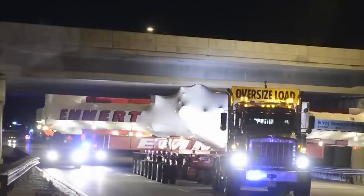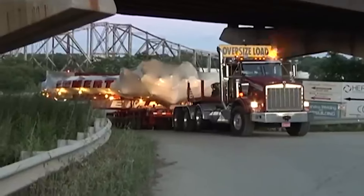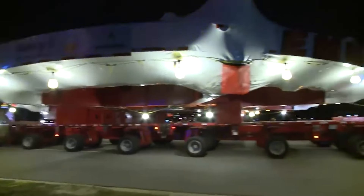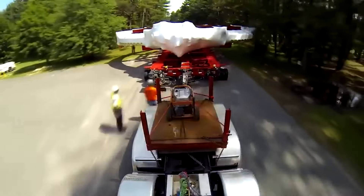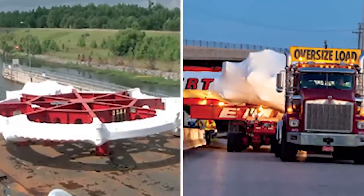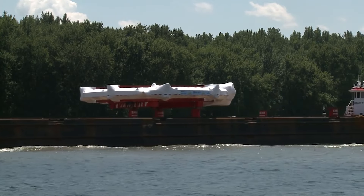The magnet was carefully loaded onto a specially designed truck, which would transport it over land at a speed of just 10 miles per hour with a police escort. For the first leg of the trip, the Muon g-2 traveled from New York to the port of Shoreham, where it was loaded onto a barge for the journey down the East Coast.